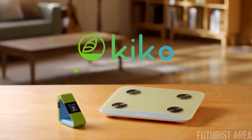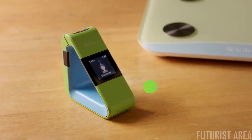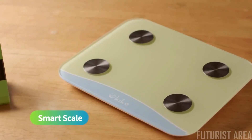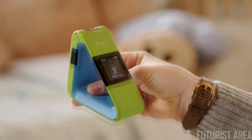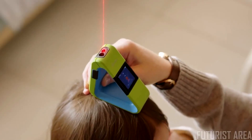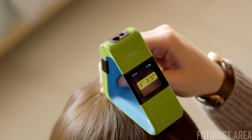Say hello to KIKO — the world's first laser height measurer and smart scale. Measure your child's height and weight with ease and accuracy at home. KIKO Height Measurer is portable and easy to use. Because it measures height with a laser, it's quicker and more precise, so you can get accurate figures in a second.